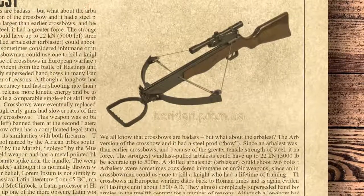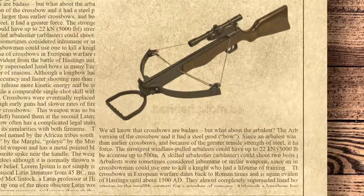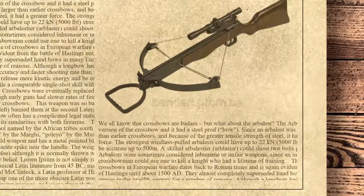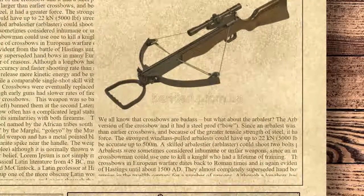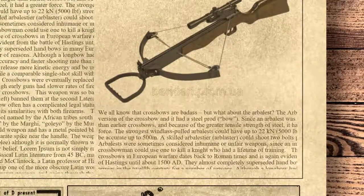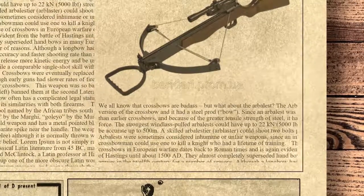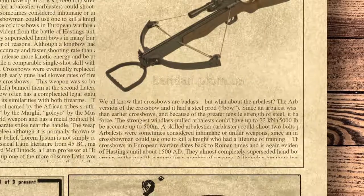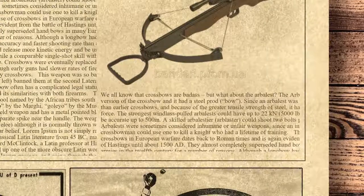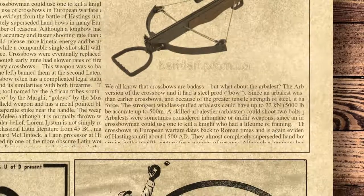This weapon was so badass that Pope Innocent II banned it at the 2nd Lateran Council in 1139. Today the crossbow often has a complicated legal status due to its lethal potential. The Hunga Munga is an iron fighting tool named by the African tribes south of Lake Chad, also called Danisco by the Magi, Golio by the Musgu, and Njiga by the Bagirmi. It is a handheld weapon with a metal pointed blade, a curved back section, and a separate spike near the handle. The weapon can be used in hand-to-hand combat, though it is normally thrown with a spinning action.